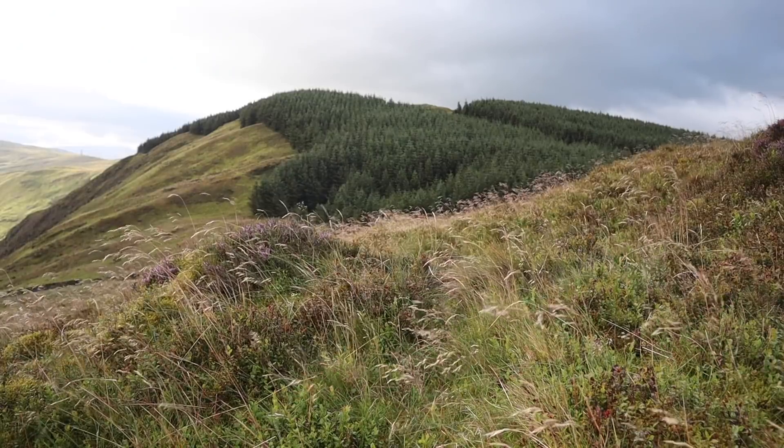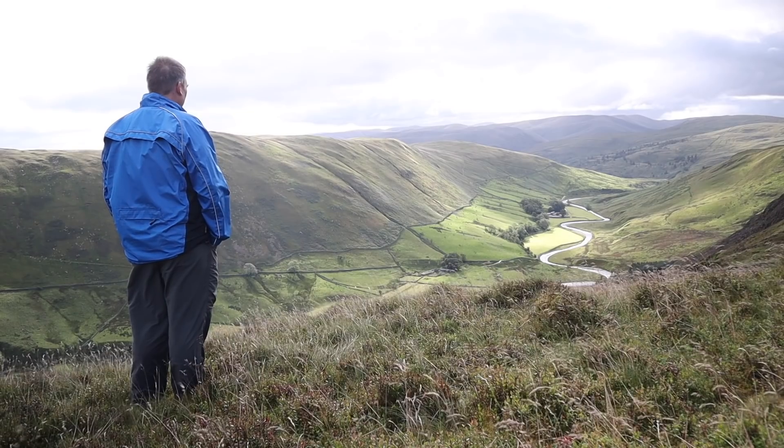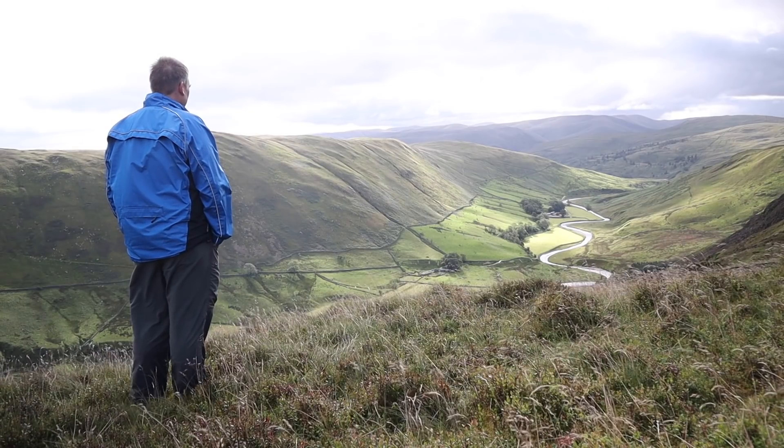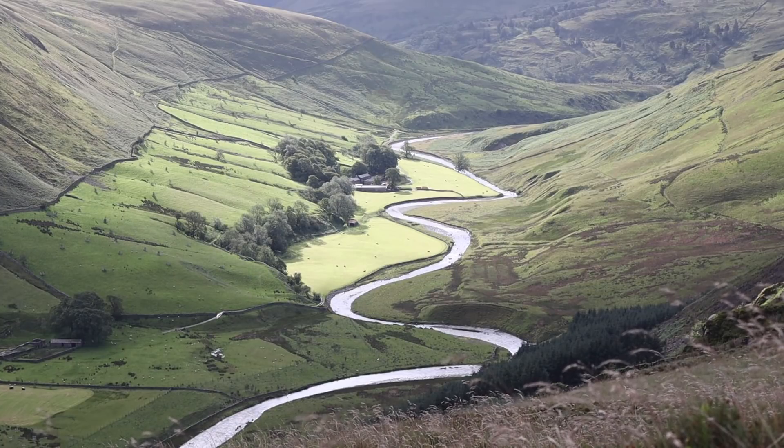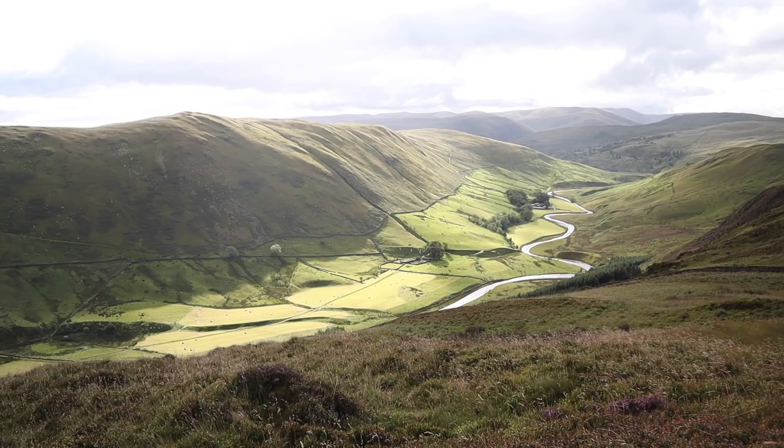I've come down from where I was shooting before and I'm making my way back to Ashtead Fell and eventually to the car. On the way I've called in at this vantage point, and from up here you get wonderful views of the Borradale Valley below. In the bottom of the valley there's a beck that snakes its way off into the distance — I think this makes for a lovely shot, made even better by the lovely light on the valley itself and the beautiful greens it's bringing out.